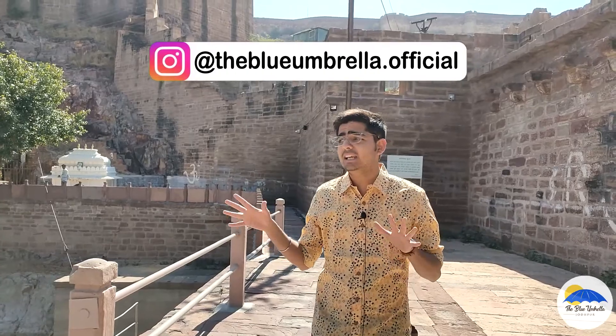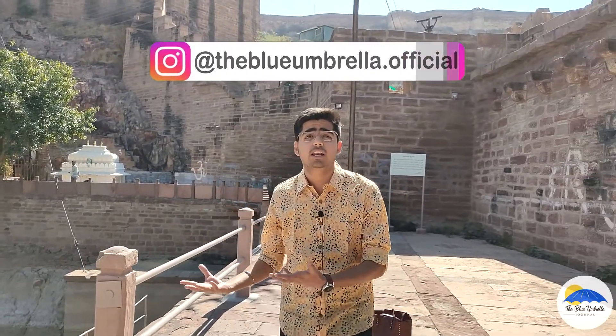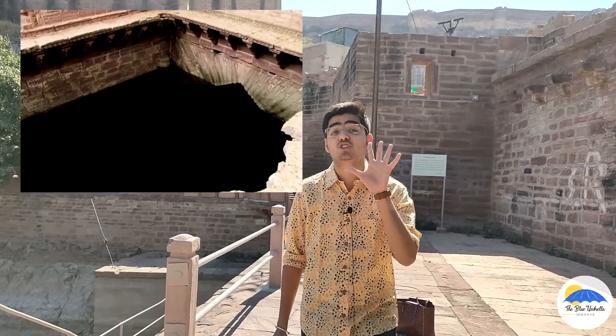An interesting fact is that in 2001, when the water was cleaned out here and restoration work started, it was found that there are five tanks inside the lake. This confirms that Rani Sar was used for drinking water.